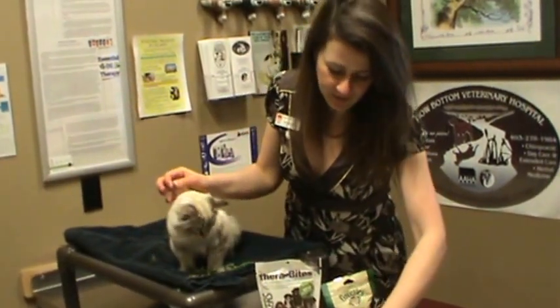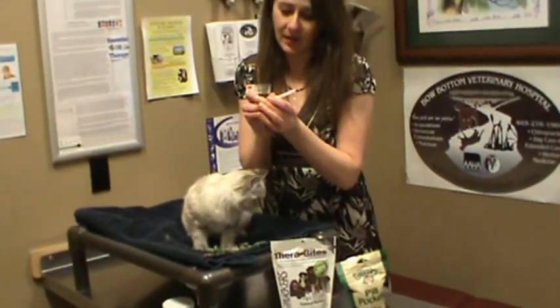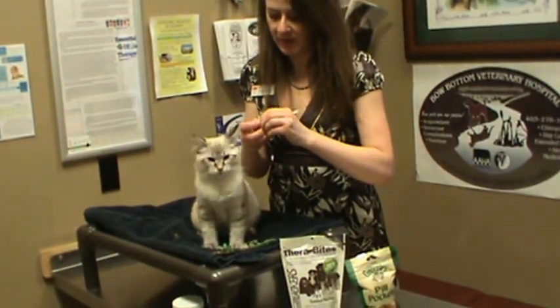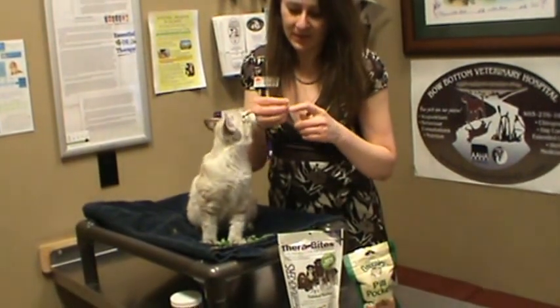This is an example of what one of the pills looks like. Usually what I will do is use a pet pilling instrument, and you can put the little pill right at the tip of it. Some of them you can actually load with water ahead of time.